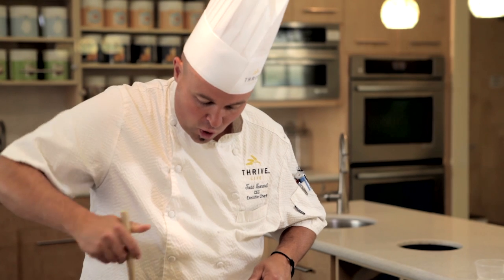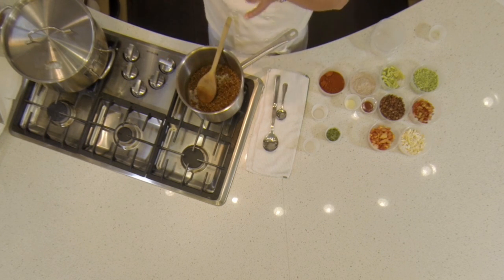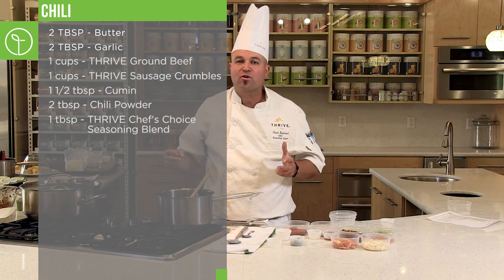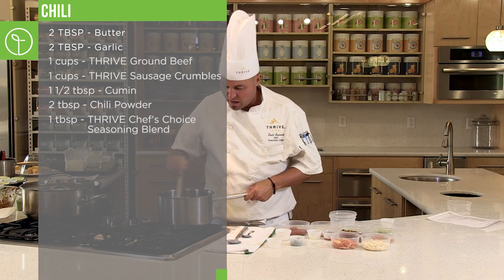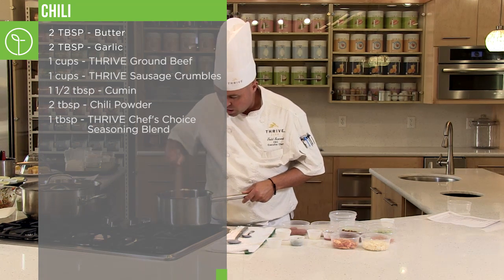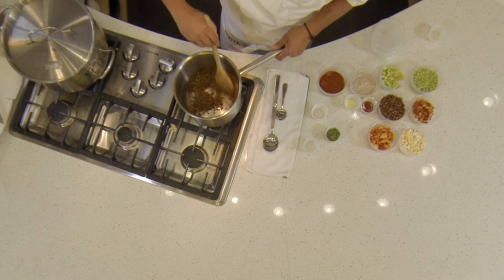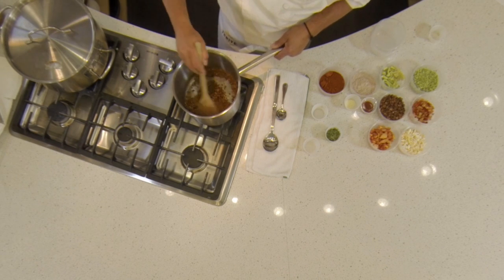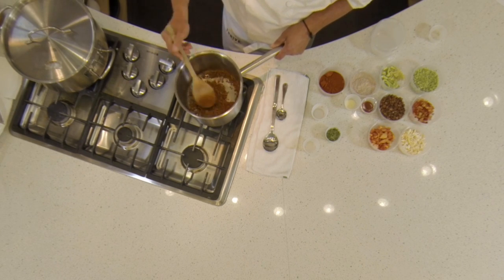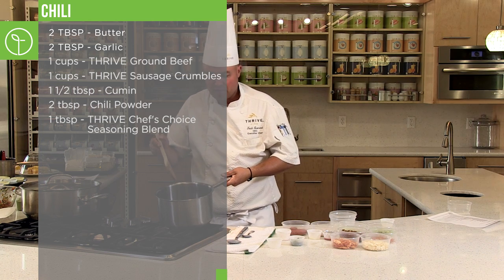I want that nice roasty, toasty flavor. Meanwhile, the butter and the garlic have grabbed onto that freeze dried and they're holding on and flavoring it. I'm going to make this pot of chili the best thing on the face of the earth. I've been stirring the whole time because it is dry, so it can burn rather quickly. You don't want to allow that to happen. Once you get a good toast on that, you can see the delicious aromatics and flavor.